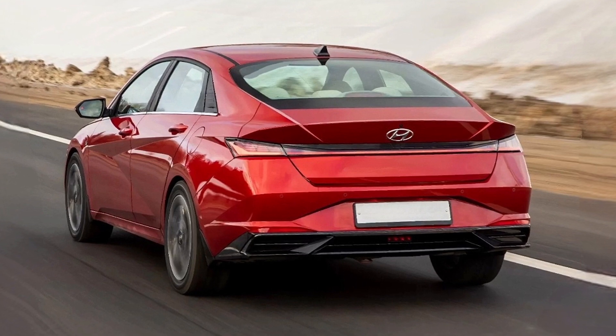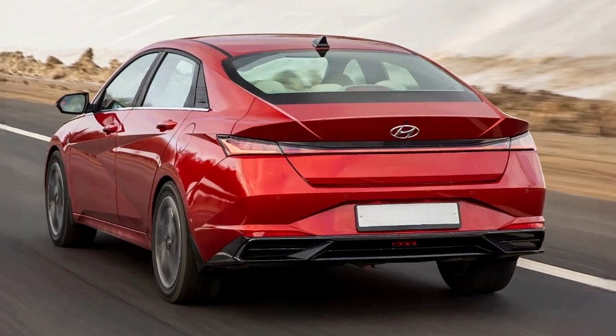The side profile will remain the same, while the rear will get slimmer taillights.